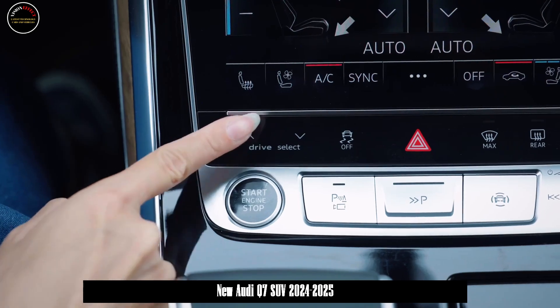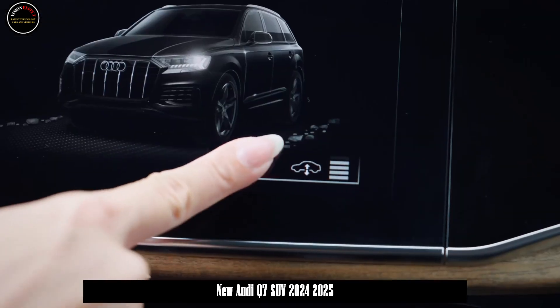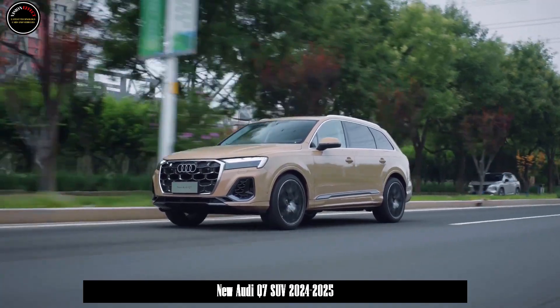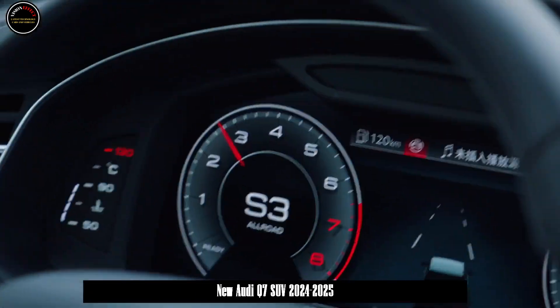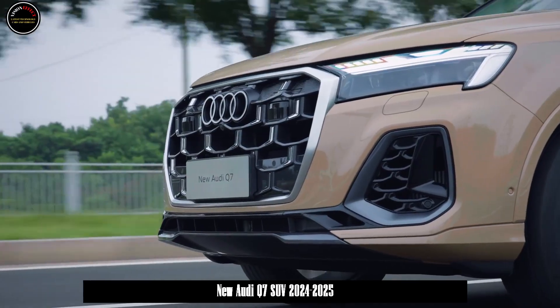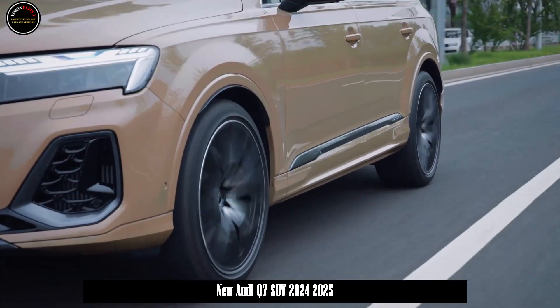The traditional decorative panel in the fog lamp area has been adjusted, the grille elements have been made richer, and L-shaped elements have been added near the edges on both sides to highlight the sporty atmosphere. The lines on the side of the car are smooth and orderly. In addition to the chrome trim on the edges of the windows and the bottom of the doors, the double waistlines have been retained, and a new B-pillar laser engraving process has been added.